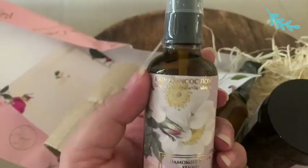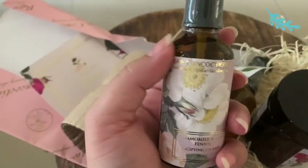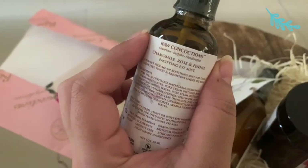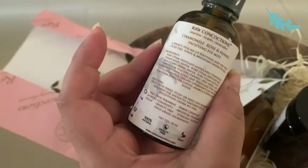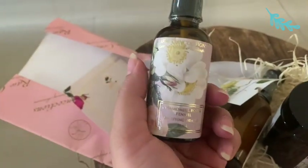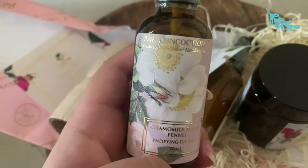Something really cool happened — they sent me this little mister as a gift, and I thank the heavens for it because it's become my favorite. I've already ordered another bottle. This is the Chamomile Rose and Fennel Pacifying Eye Mist. I have really puffy eyes, and it's like they knew. It says: spritz onto tired, itchy, or puffy eyes whenever required for instantly soothed eyes and brightened under-eye area. It's free from parabens, which I love.